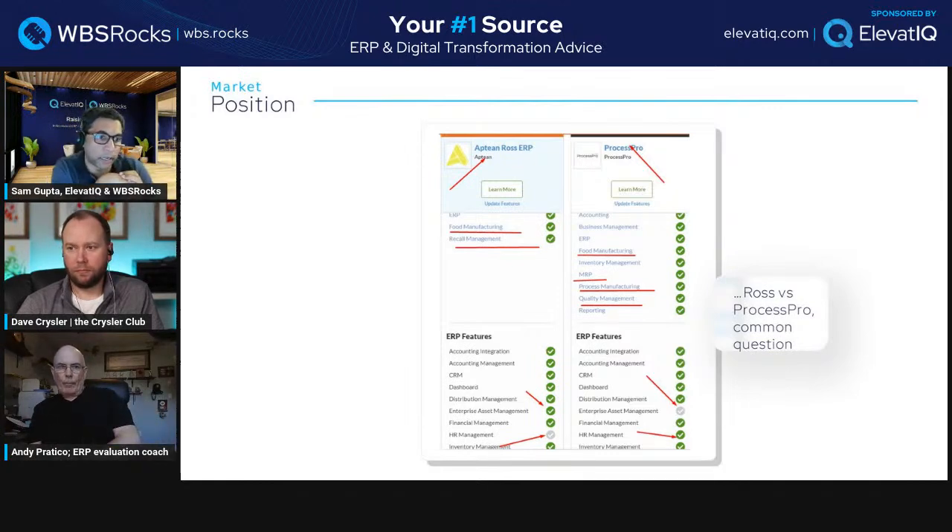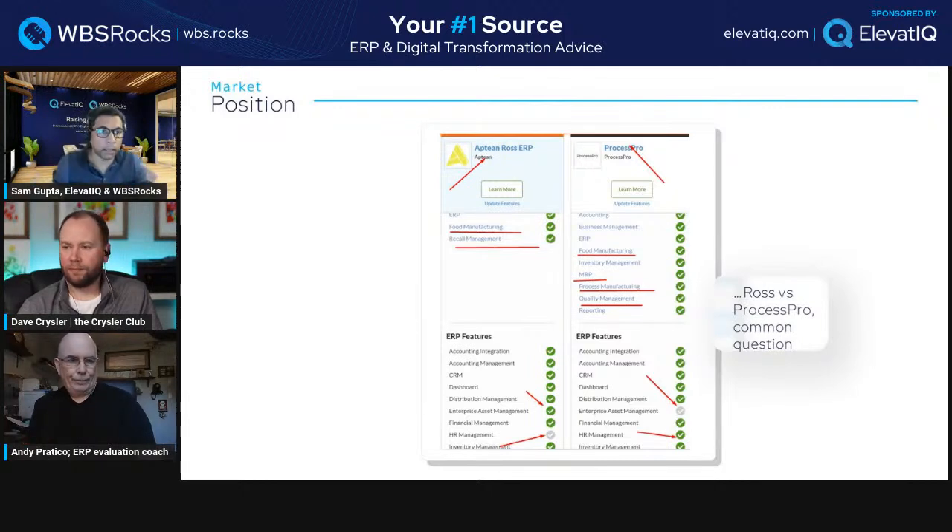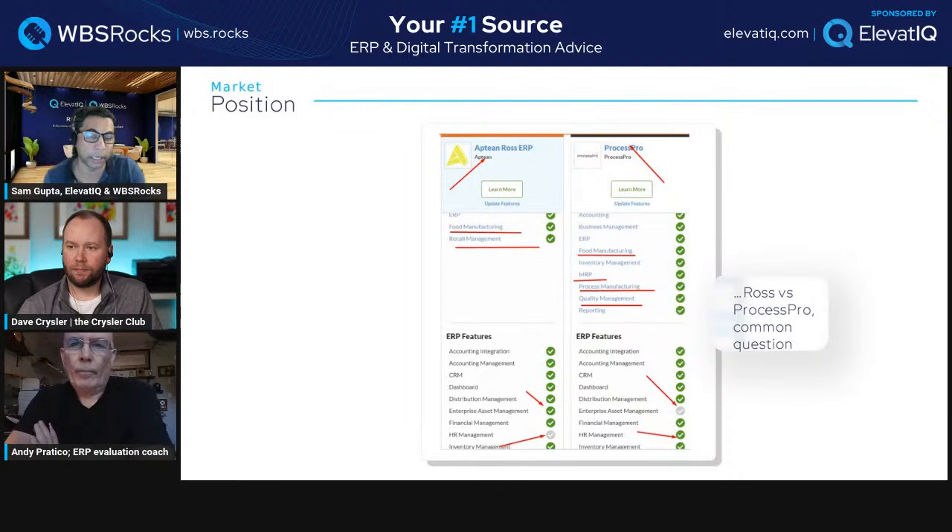Even in chemicals, enterprise asset management could be key, but maybe chemical manufacturers don't have as expensive assets, or they rely on a third-party bolt-on. The way companies decide what to build versus buy gives you intel on where the solution is positioned. Now comparing ProcessPro with other solutions we've reviewed — like QAD and IQMS — IQMS does really well in plastics and somewhat in automotive, but each has its own flavor.